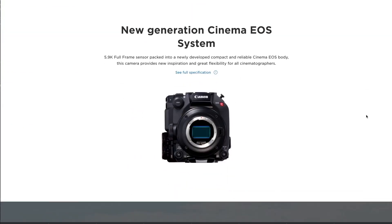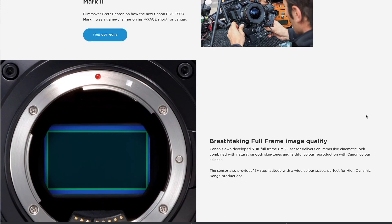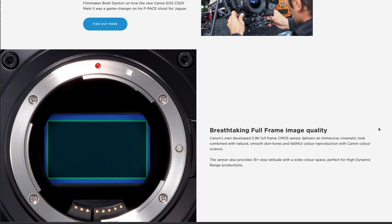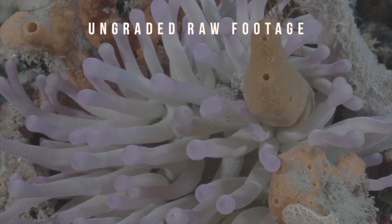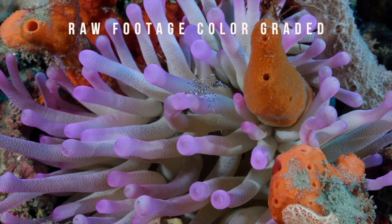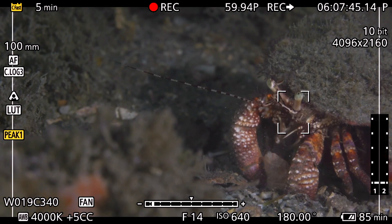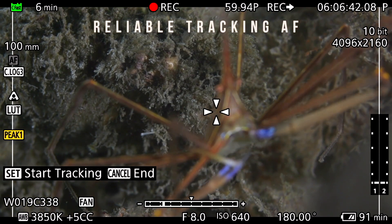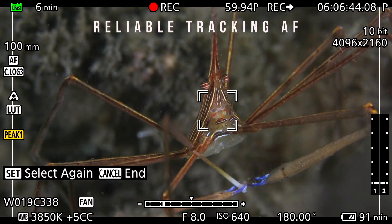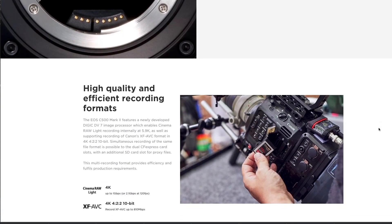The Canon EOS C500 Mark II and EOS C300 Mark III are Canon's latest addition to their robust and expansive digital cinema lineup. 12G SDI output and internal Cinema RAW Light recording separate these cameras from entry-level cinema cameras. Both models also utilize Canon's dual pixel autofocus technology that we have come to love.